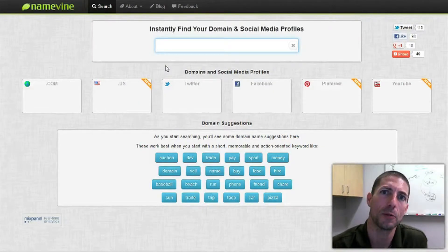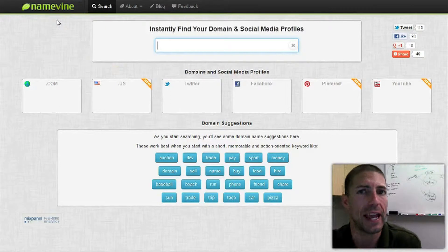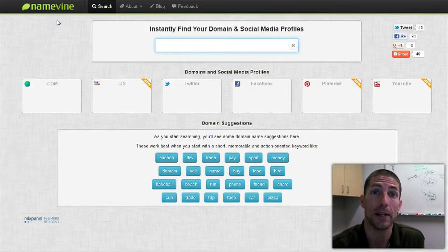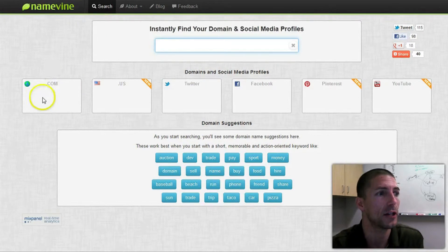Hey there internet fans, it's Ryan Perry with Simple Biz Support. Today I want to talk to you about a cool website I found out about recently called Namevine.com. If you're out looking for a new domain name, this is a one-stop research place that will let you know if the .com or .us name is already taken.